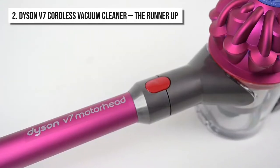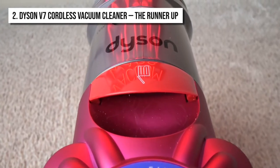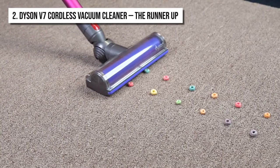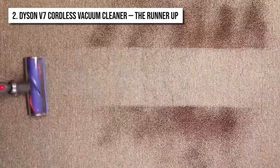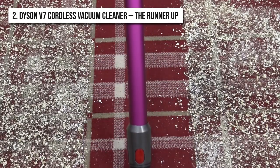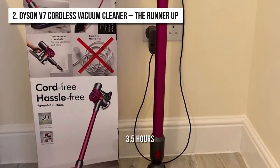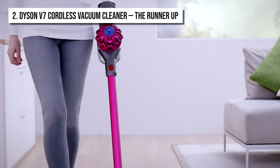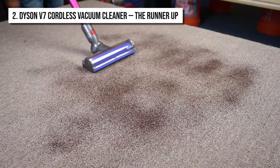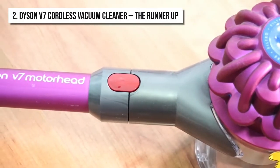The runner-up on the list is the Dyson V7 Cordless Vacuum Cleaner. It packs a bunch of powerful features that have earned it the second spot on the list. Being cordless, it is extremely easy to use and offers a lot of diversity in the places it can reach and clean. It has a powerful suction system that seeps into tight fibers to suck out every last particle of dust. You need to charge the vacuum cleaner for three and a half hours before the very first use, after which it easily lasts 30 minutes. The vacuum cleaner features an instant release trigger, meaning it uses battery power only when it's cleaning.